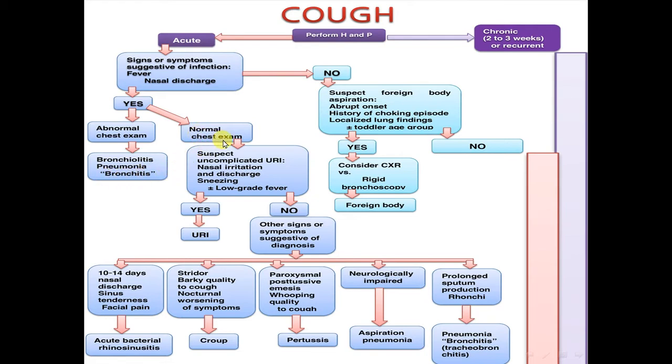If there is a normal chest examination, is there suspected uncomplicated upper respiratory tract infection with nasal irritation, nasal discharge, sneezing, with or without low-grade fever? If yes, this is upper respiratory tract infection.